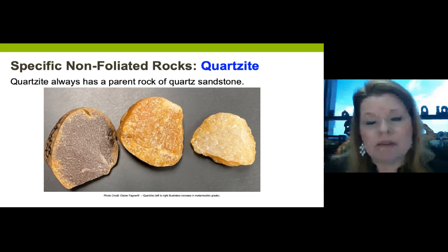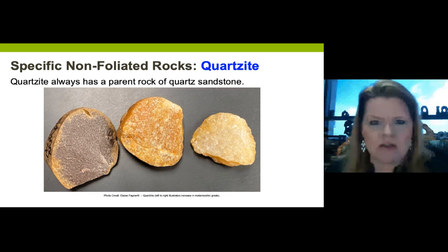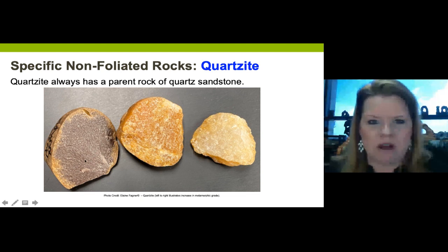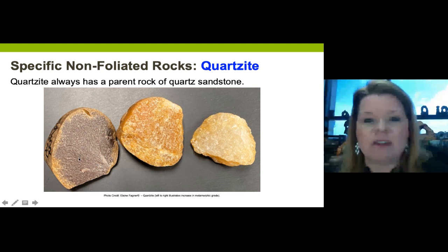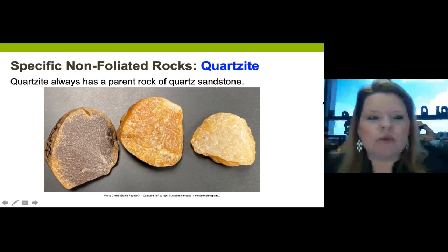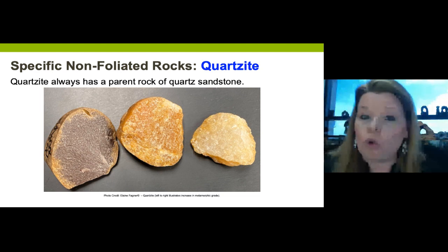Quartzite is a very common non-foliated metamorphic rock - the parent rock is quartz sandstone, not quartz itself. Low grade quartzite looks like the original sandstone with crystals glued together with a bit of heat; add more metamorphism and you get bigger crystals that recrystallize; at the highest grade even larger crystals form as re-metamorphism and crystalline regrowth occur within the sandstone.